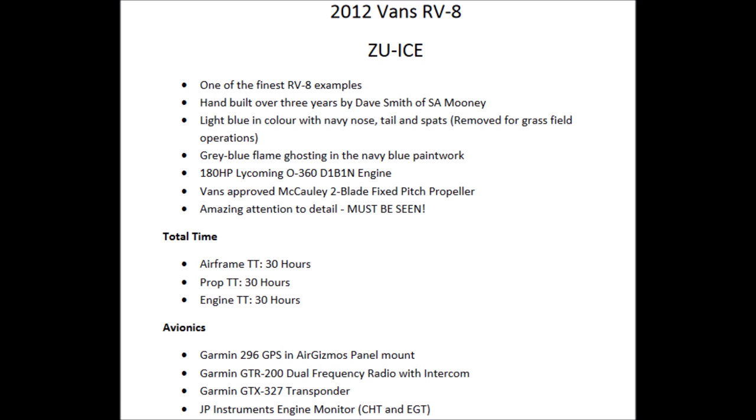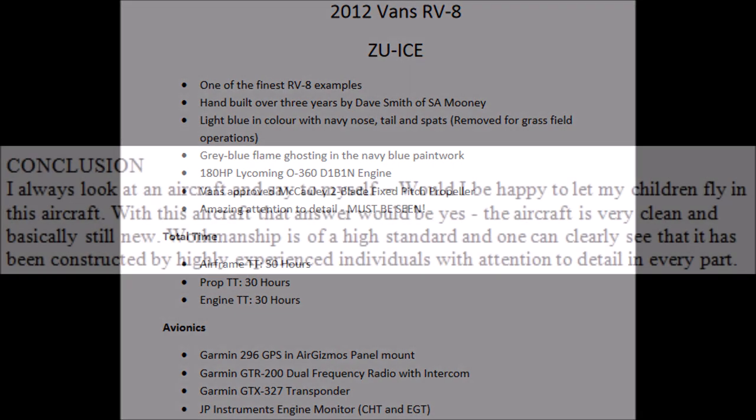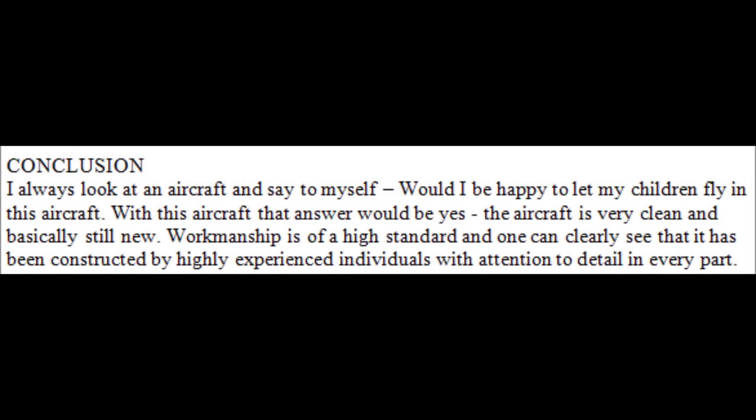Damon did a pre-purchase including blow-bys and all the other technical stuff, but my eyes actually focused on his conclusion where Damon said, would I be happy to let my children fly in this aircraft? With this aircraft, the answer would be yes.